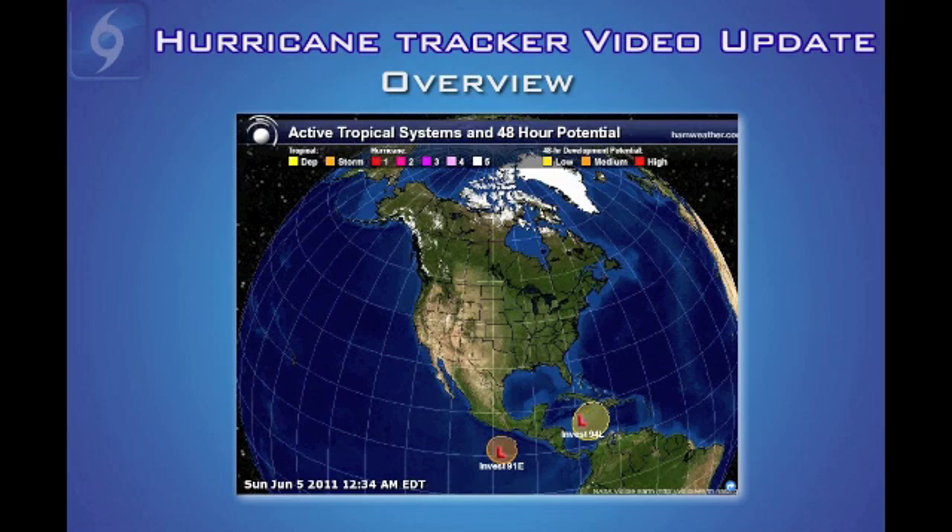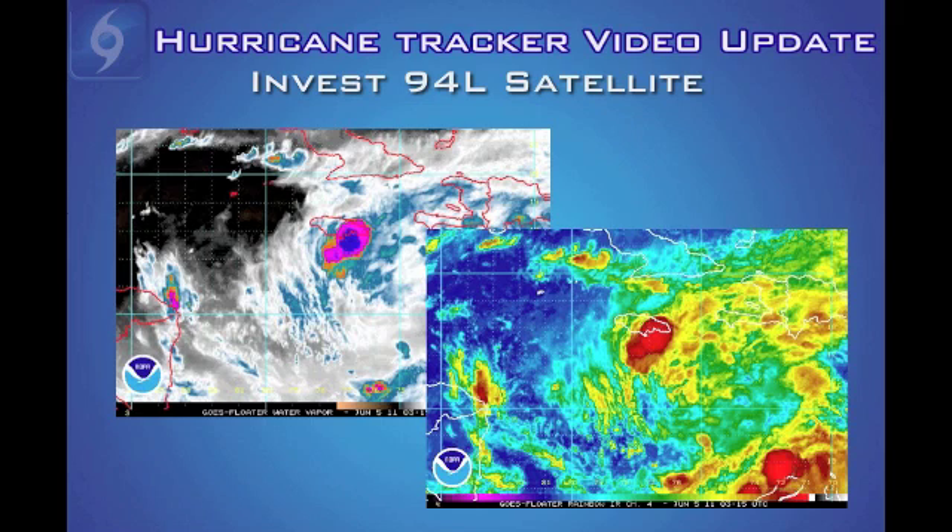Looking at the satellite imagery for the Caribbean system, you can see it looks very disorganized — there's really nothing to it. You would expect much better organization if this thing were developing anytime soon. What's been happening is a lot of dry air in the Western Caribbean has been pulled into the storm, really hindering its chances of development. That's good news — we don't want anything to develop, especially this early in the season. Right now it doesn't look like an immediate threat.